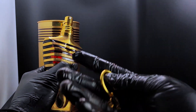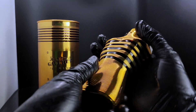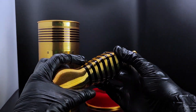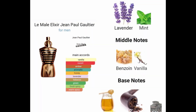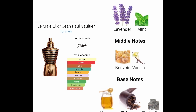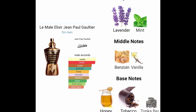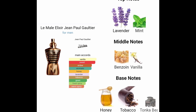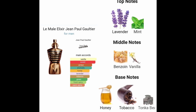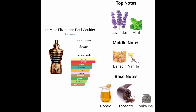Let's take a look at the spray. Looking on Fragrantica, Le Male Elixir is an amber and fougère fragrance for men, also categorized under vanilla, sweet amber, and aromatic categories. The top notes are lavender and mint, middle notes are benzoin and vanilla, and the base notes are honey, tobacco, and tonka bean.